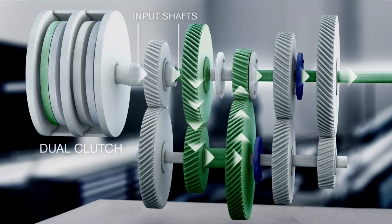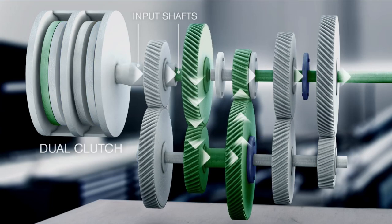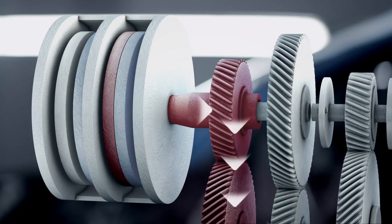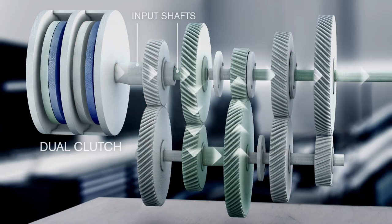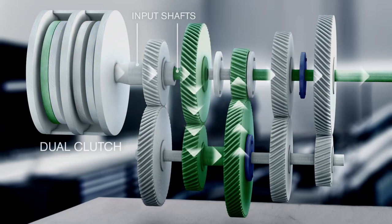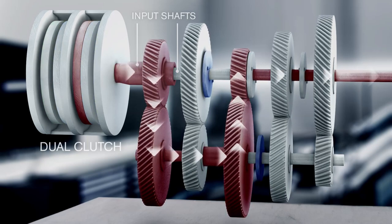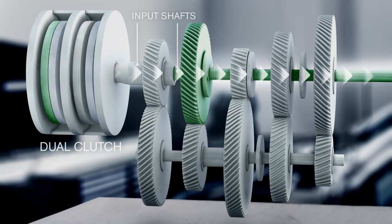At the same time, the other input shaft pre-selects the next gear. At the actual gear change, the previously engaged clutch is disengaged at the same time as the idling clutch is engaged. This results in a power shift and seamless transfer of power.